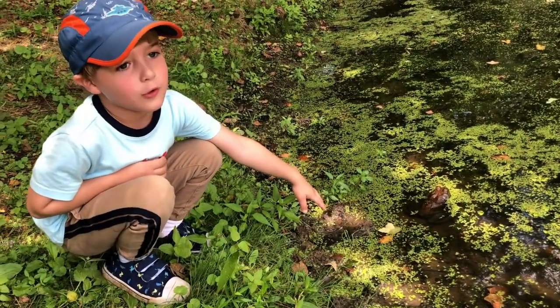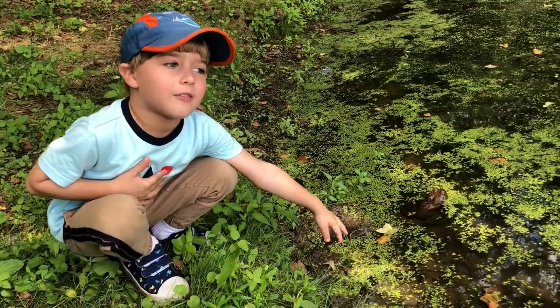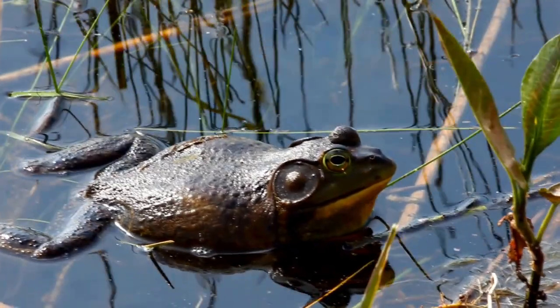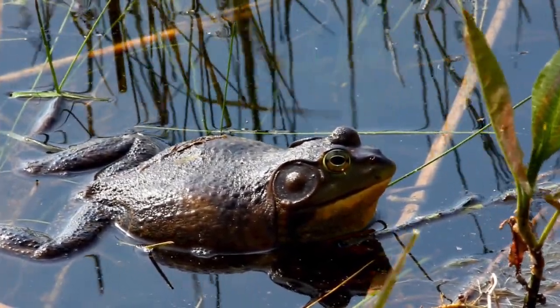How long do bullfrogs live? Bullfrogs can live seven to ten years in the wild. However, in captivity, they're known to live much longer.